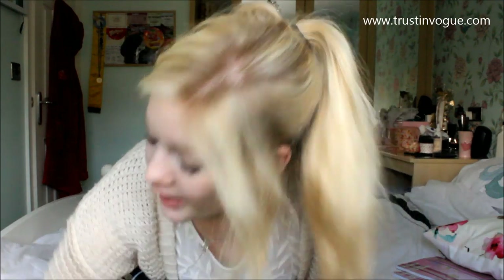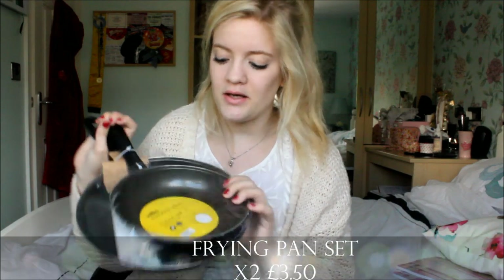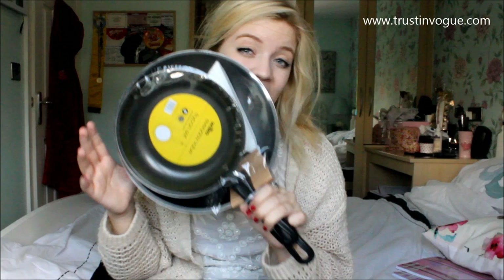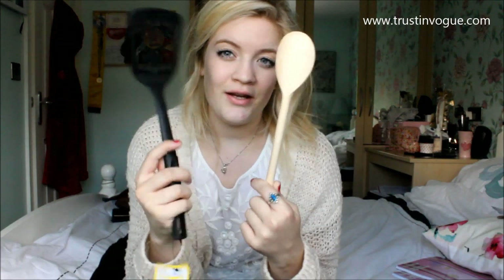Store number four that I'd recommend is Wilkinson's — really good store for kitchenware and things like that at a cheap price. At the minute they've got an entire student section dedicated to students. I got two pans — just two normal frying pans — and they were £3.50. Probably not going to be the best frying pans ever, but they're only for uni purposes. I also got two of these small items — one was 34p and the other was 47 or 48p — so you can't really go wrong. It's cheaper than Poundland.